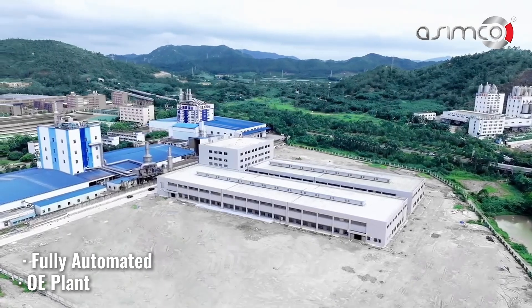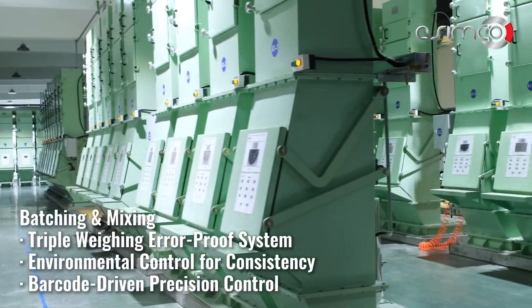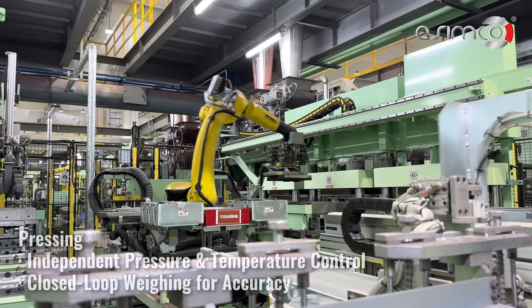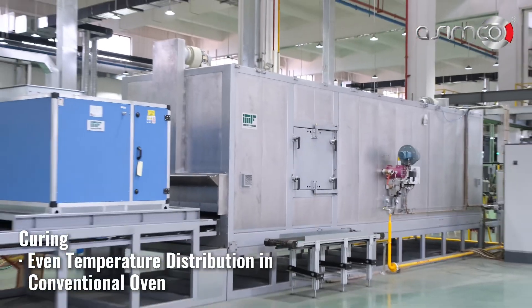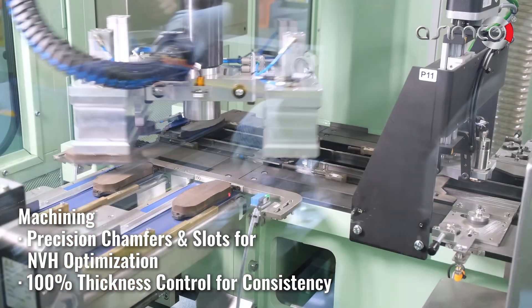Welcome to Asimco's new fully automated OE brake pad manufacturing facility. At Asimco, we combine advanced automation, precision engineering, and rigorous quality control to deliver the highest performing brake pads. From raw material processing to final inspection, every step is optimized for consistency, safety, and durability.